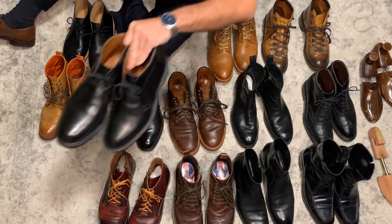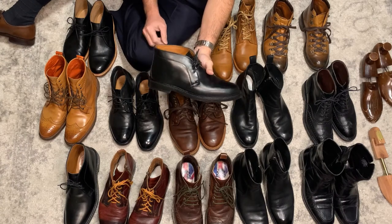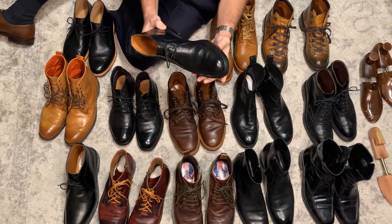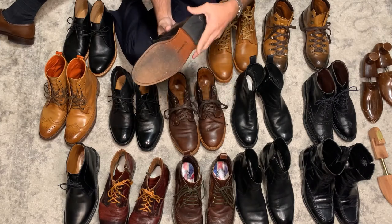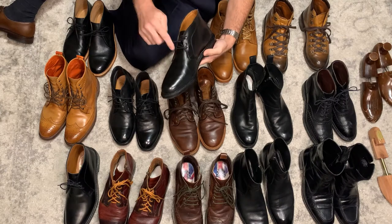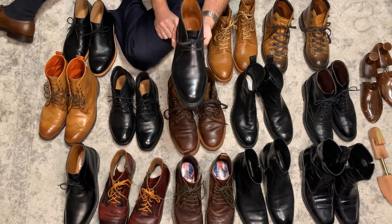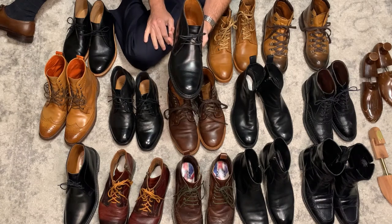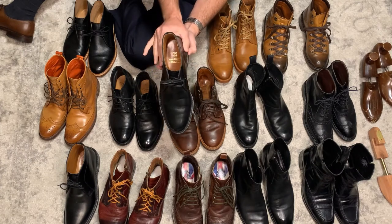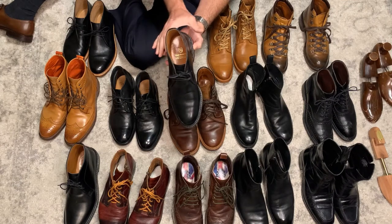These over here are my first pair of chukkas. They're Allen Edmonds Dundee 2.0, made on the 65 last. They fit true to size, although I would say the heel is pretty wide. I think the best thing about these chukkas is the value — you have leather uppers, leather soles, 360-65 degree welt, and they're usually on sale for about $150. Not the best fit for my foot. They fit fine on the front but it really lacks that shaping in the back to hold your heel, so sometimes I feel like I'm wearing flip-flops because my heel moves a little bit too much.